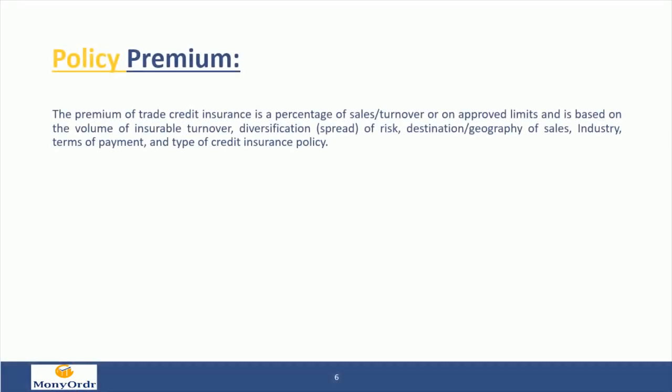Policy premium: the premium of trade credit insurance is a percentage of sales or turnover, or based on approved limits. It is determined by the volume of insurable turnover, diversification and spread of risk, destination and geography of sales, industry, terms of payment, and type of credit insurance policy.